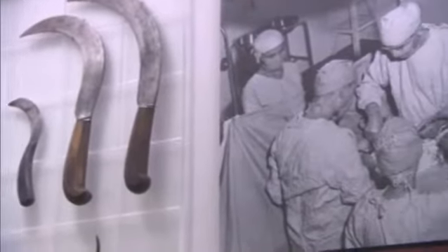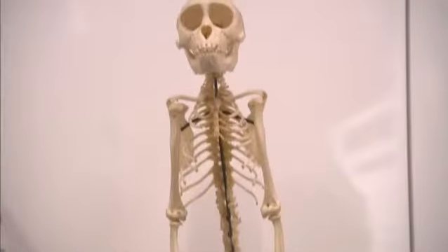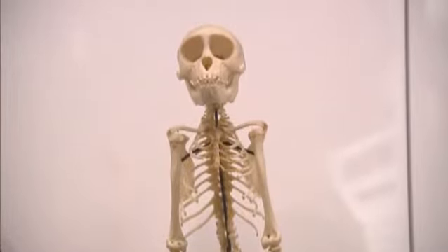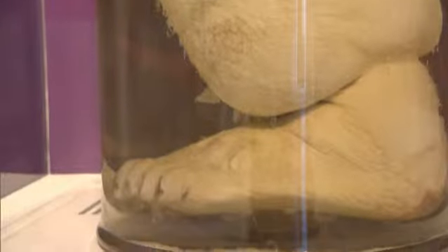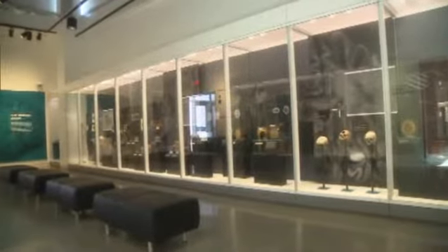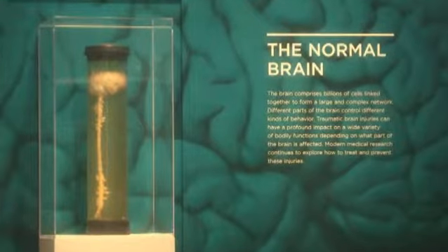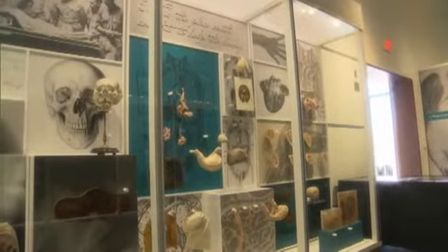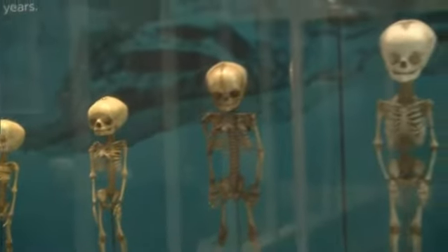We have something for just about everybody here. You'll find the skeleton of the first chimp and one of the first monkeys in space. Then there's the leg of a man infected with elephantitis. A lung shows the effects of smoking, and a heart scarred by congestive heart failure. The Anatomy and Pathology Gallery features brains, organs showing the effects of trauma, and skeletons showing stages of development.